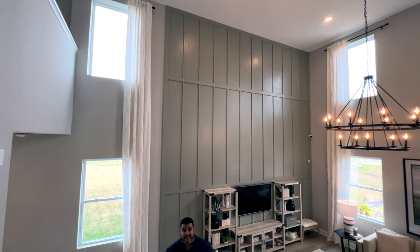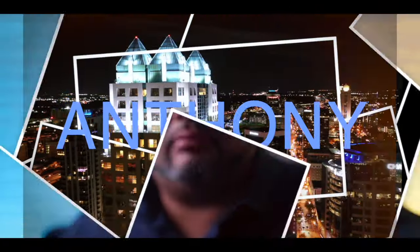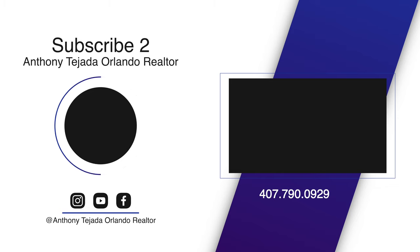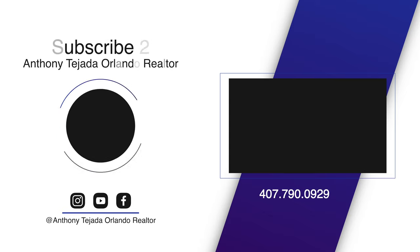What did you think? Is this the house for you? Is this the one that you love? Again, centralized near Orlando and downtown Orlando — beautiful home. Give me a call if this makes sense for you: 407-790-0929. This is Anthony Tejada, your local Orlando real estate agent, with Pam Hoffer behind the camera. We'll see you guys on the next video.